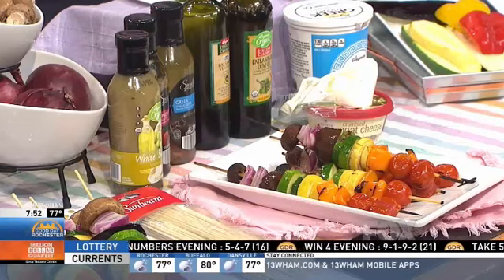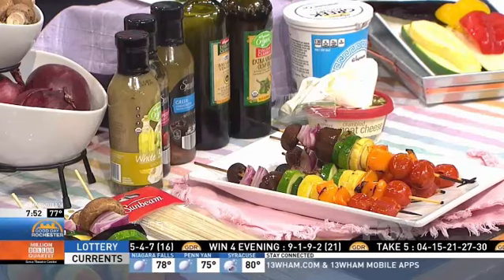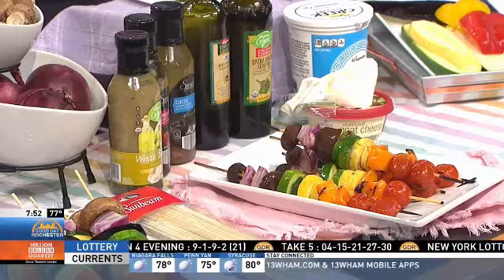Romaine lettuce is also a favorite to grill. Getting creative in the kitchen and just trying something out — I'm sure no one thought that grilled romaine would be delicious, but here we are and it is delicious.